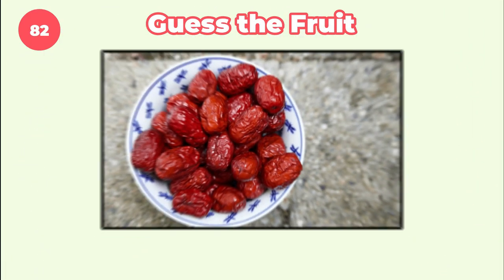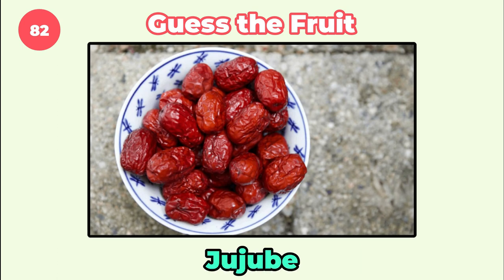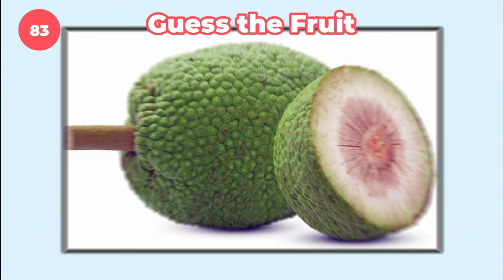Name this one. Jujube. Which fruit is this?